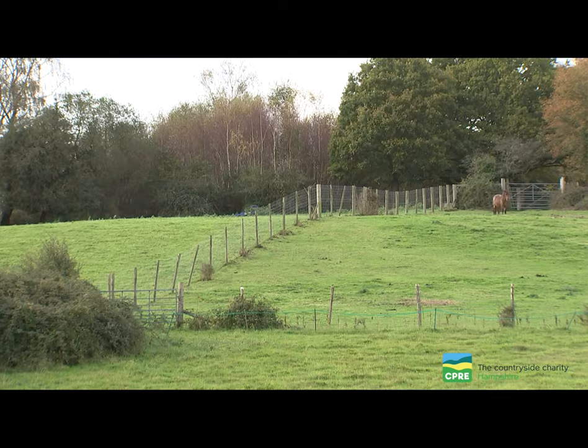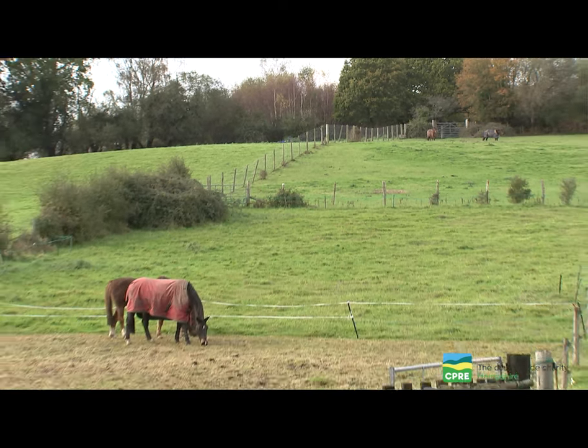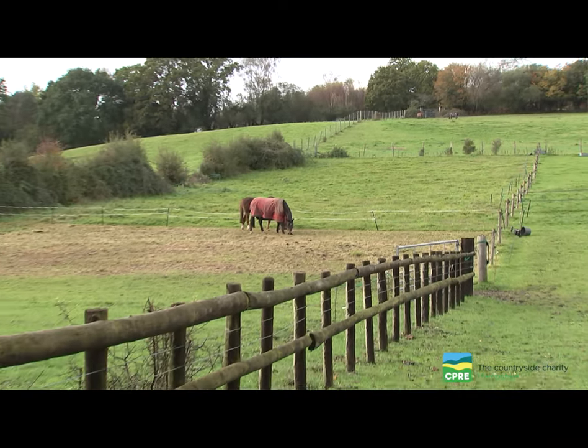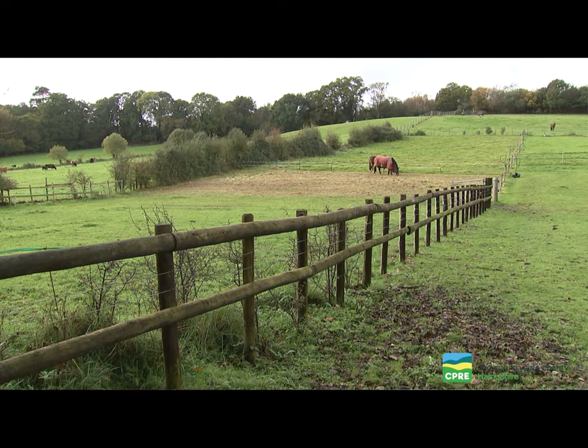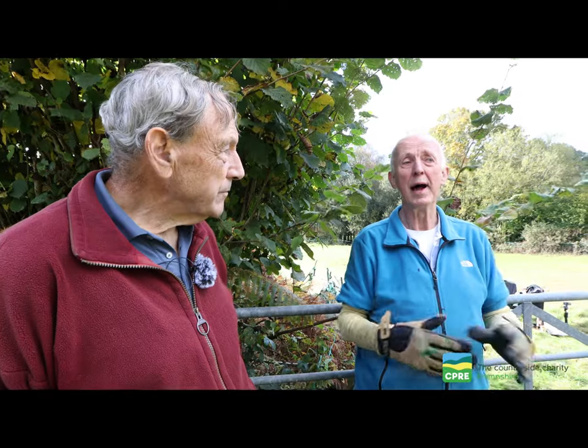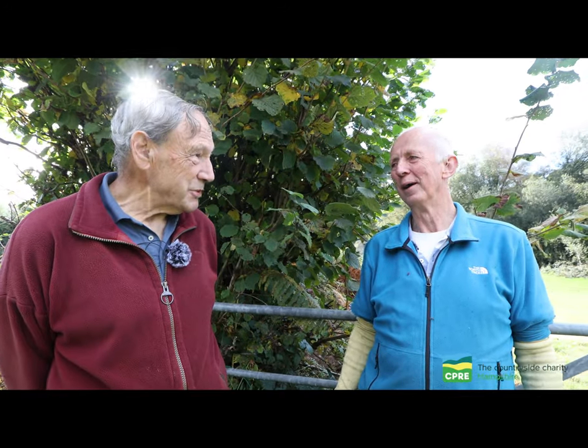We've got a lot of horse owners here who would prefer fences rather than hedges, because then all the land is grass for their horses. But some of those horse owners are saying yes, they would like hedges, and they will protect them. The hedges we are planting are very biodiverse — around 13 local native species.